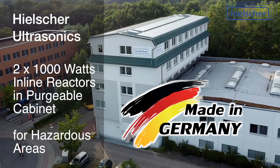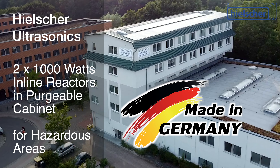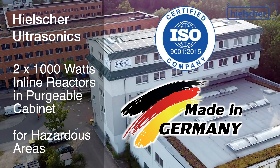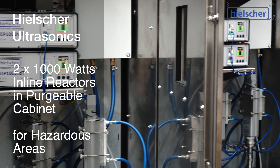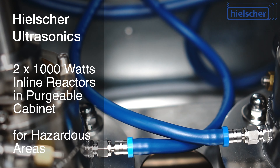Hielscher ultrasonic equipment and systems are exclusively manufactured at the headquarters in Teltow, Germany. Hielscher Ultrasonics is an owner-managed, ISO-certified family business. In addition to standard systems, Hielscher can also manufacture customized versions and special purpose systems.